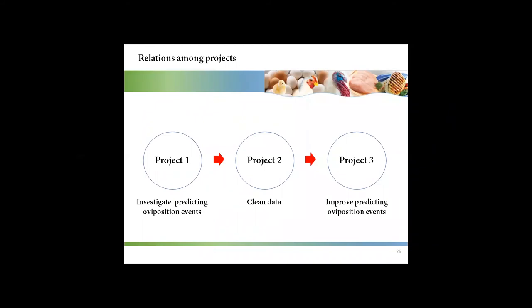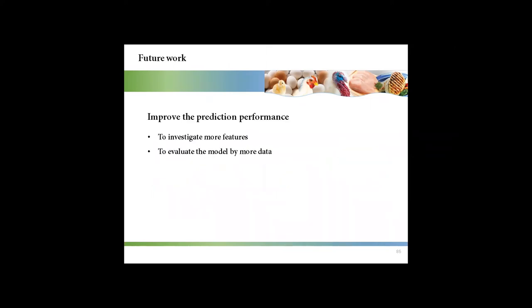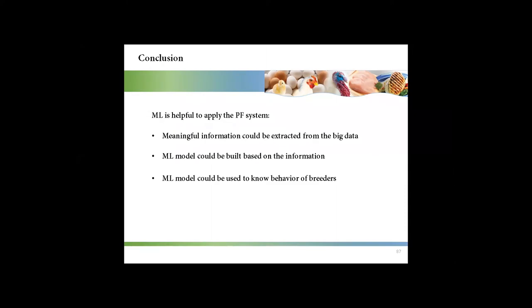When I started my first project, I realized there were some anomalous real-time body weight observations. Although I tried some methods to clean them, the results were not satisfactory. So in my second project, I worked on how to clean anomalies. Based on project two, project three improved the prediction of oviposition events. To further improve prediction performance, I think we should investigate more features and evaluate the models with more data. The overall conclusion is that meaningful information could be extracted from data recorded by the precision feeding system, and machine learning models could be built to understand the behavior of broiler breeders.